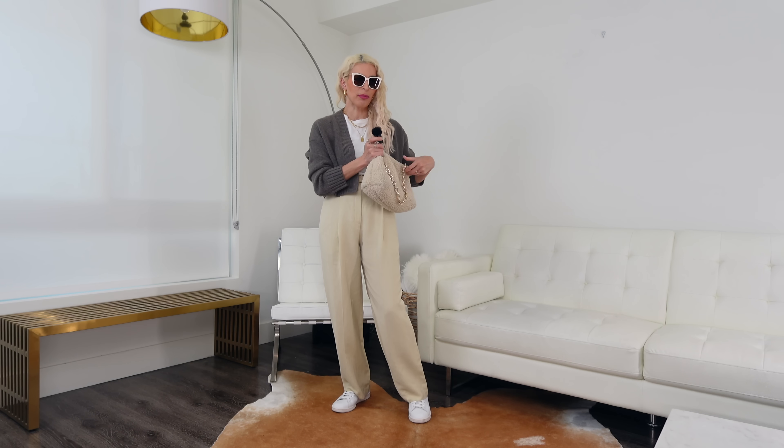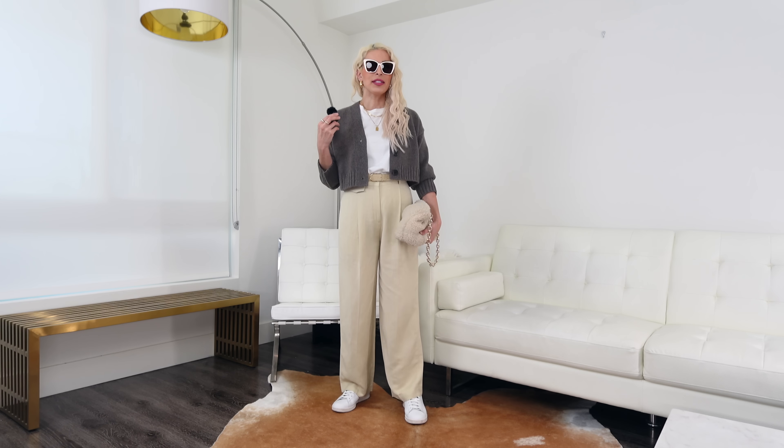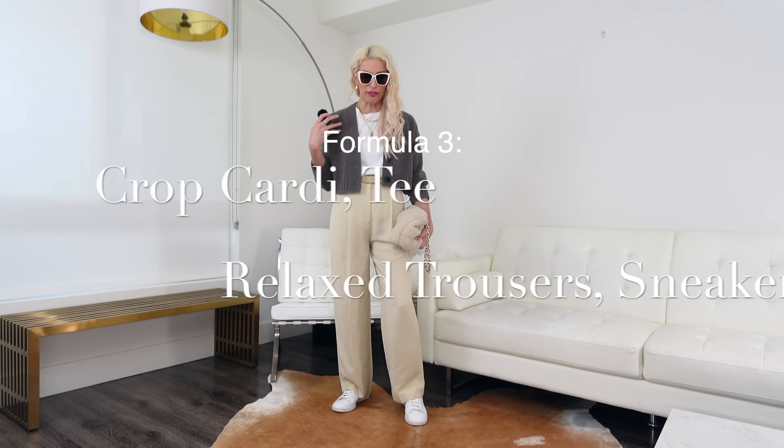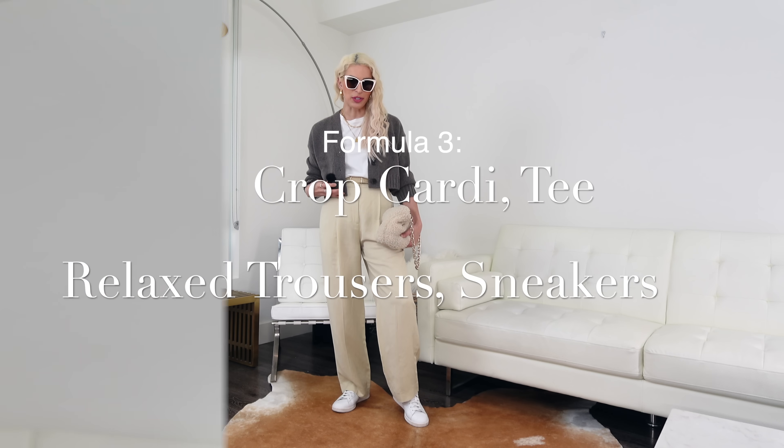If I went with a longer cardigan, I feel that it's going to compete too much with the looseness of these trousers and you're going to feel a little too frumpy. Finishing off the look with some white sunnies from Amazon — same as the ones I showed you before, but in white. When they're so inexpensive, why not get them in a multitude of colors to match all your outfits? I went with my old H&M faux shearling bag to just add to the coziness. And this is your completed outfit formula: a cropped cardigan, t-shirt, and high-waisted full-length relaxed trousers.